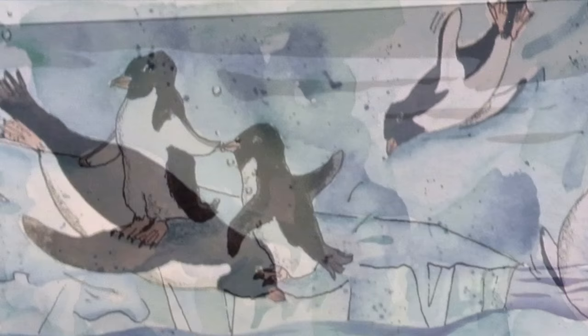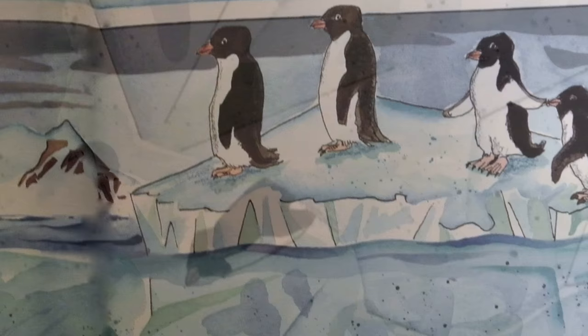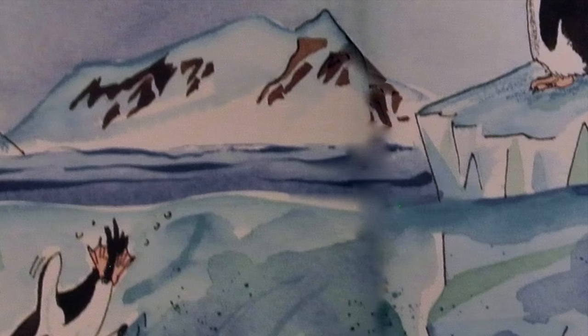Penguins are birds, but they lost their ability to fly millions of years ago. Over time, they began to spend a lot of time hunting for food in frigid waters. Their wings changed into powerful, rigid flippers for swimming.